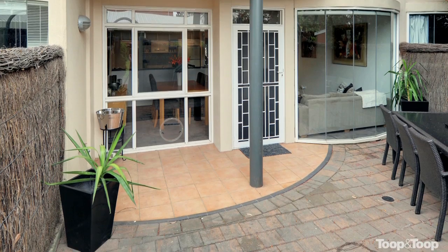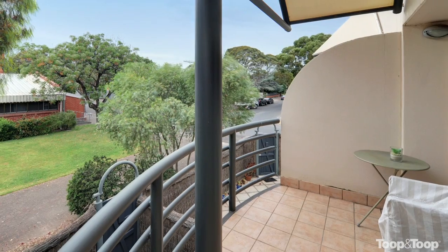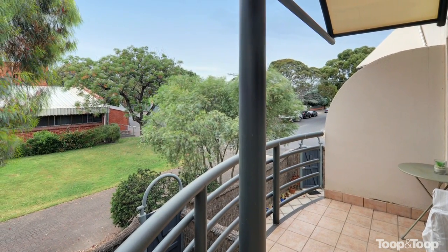All amongst gorgeous greenery outside and a private courtyard — a great lock-up-and-go property which would suit the downsizer, investor, first home buyer, and anybody just looking for a great property in a great location.